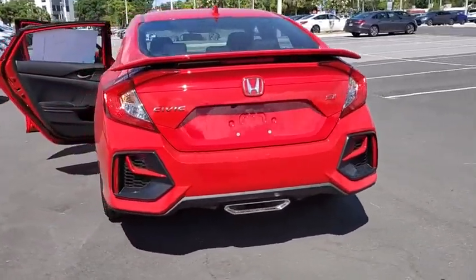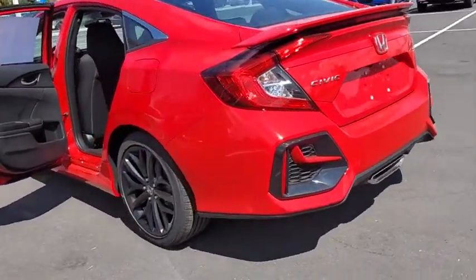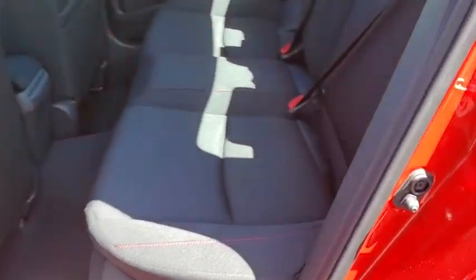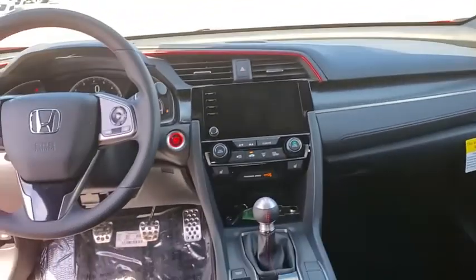Here are some of this vehicle's great options: traction control, dual airbags, alloy wheels, power steering, four-wheel disc brakes, rear window defroster, electronic stability control, power windows.